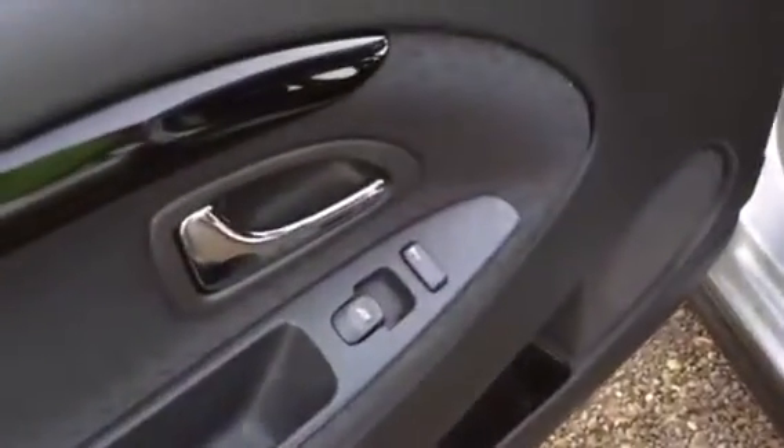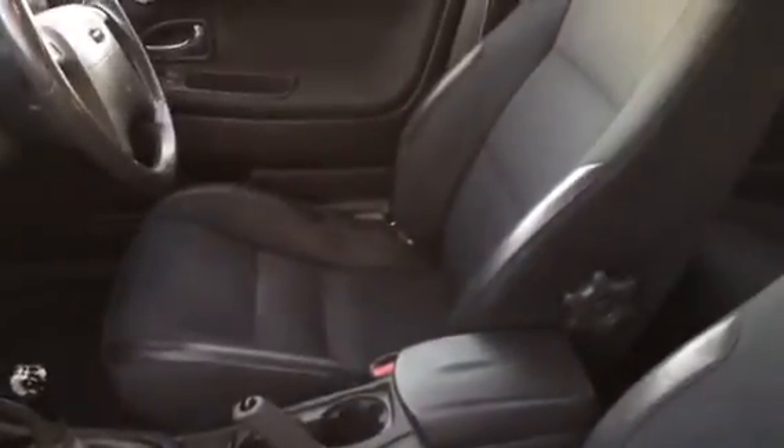Chrome door handle, electric windows, central locking, and there's the half leather. The dash is very nice, leather-wrap steering wheel looks perfect, your shifter, your handbrake — everything looks good.